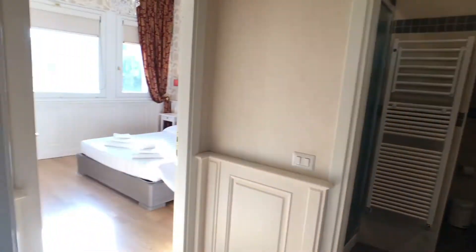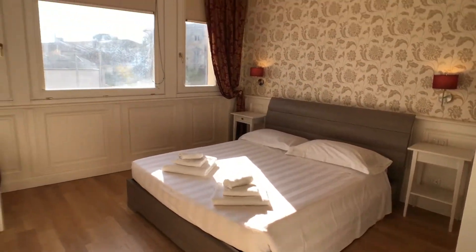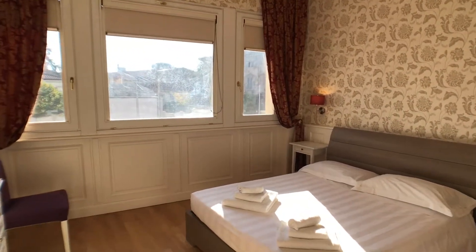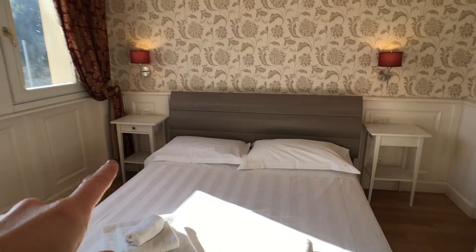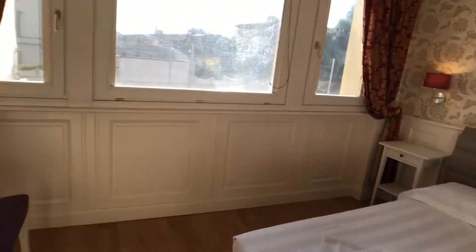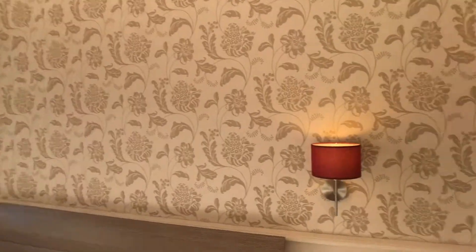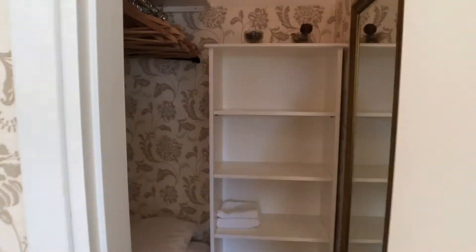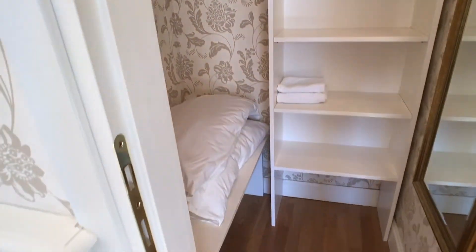Let me show you the bedroom, which is very bright as you can see because we have all these big windows. There is a double bed, bedside tables, a chest of drawers, and also a television. And here we have a closet, which can serve as a big wardrobe. You can put a lot of stuff here.